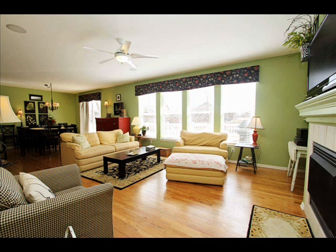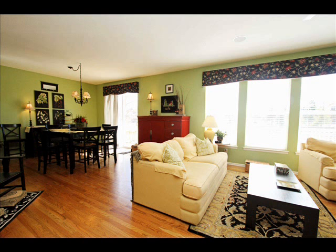Look at all the light that comes in this place — it's just awesome. I love this house. I've spent a lot of time in it as it is my sister's home.